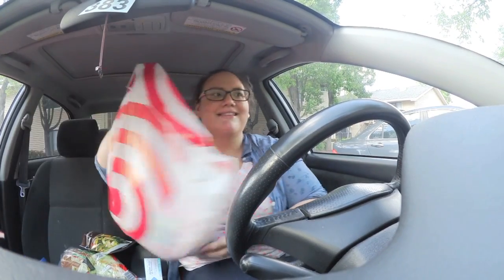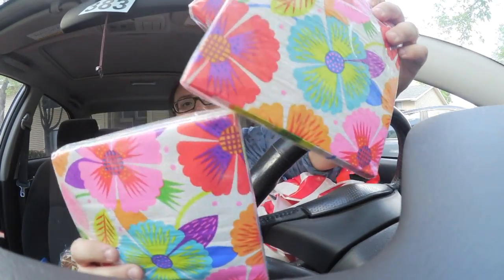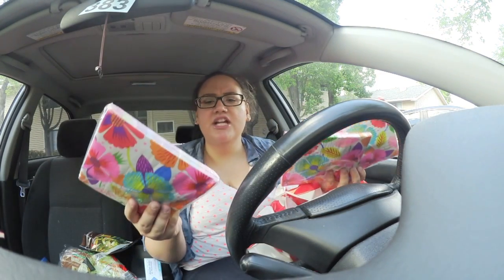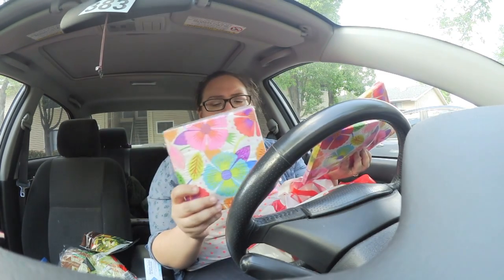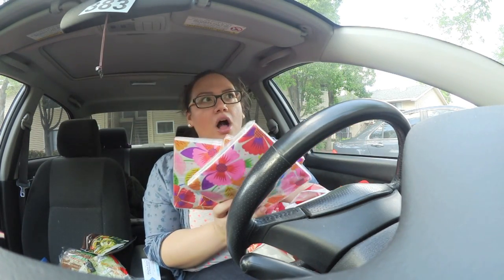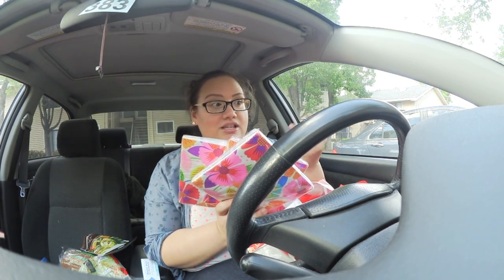OMG guys — Crest toothpaste. Oh, and I got these gorgeous napkins! They were in the Easter section and they're so pretty. I figured I could use them either for my dirty 30 birthday or for some packaging — like treat them as tissue paper for the bakery. They were $2 but were in the 50% off Easter section, so he gave them to me for a dollar each. Love you, Target guy!